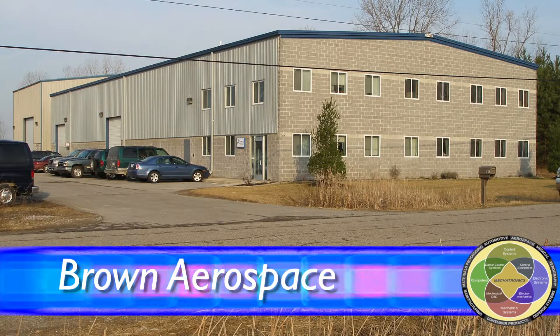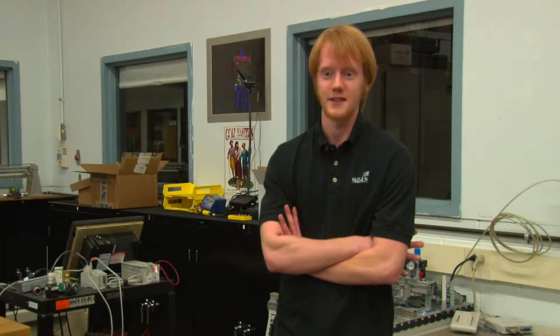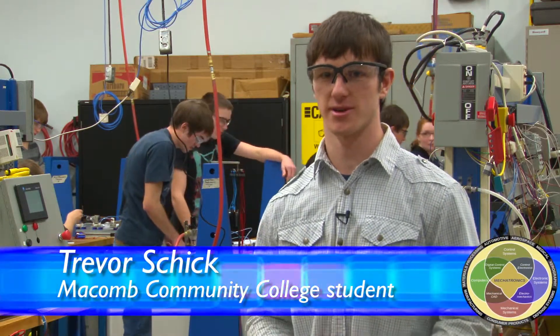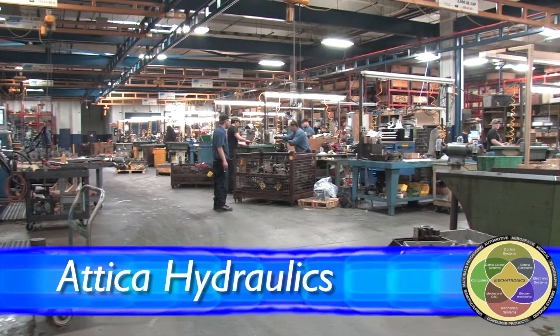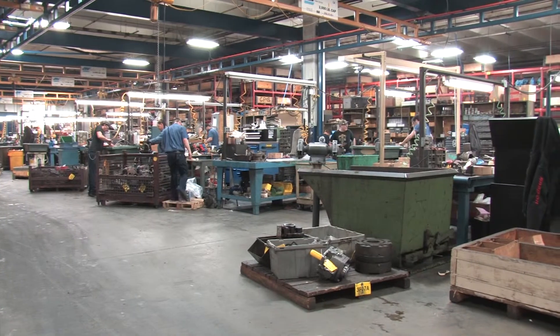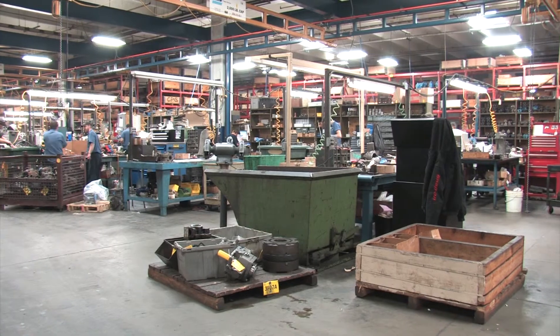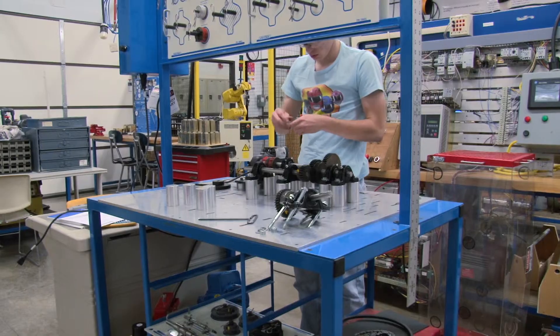Where I'm working now, Brown Aerospace, basically builds high-tech drills to drill into airplanes. About halfway through the year, Mr. Timmerman came to me and asked if I wanted to work at Attica Hydraulics because they had some openings. Every day I'd go there until 3 o'clock and work, and once school ended they offered me a summer job. I go to Attica Hydraulics three days a week instead of coming to Tech. I have taken apart DCVs and they work with fluid power.